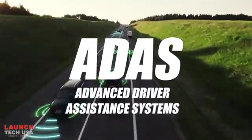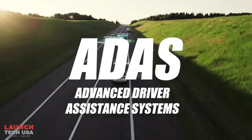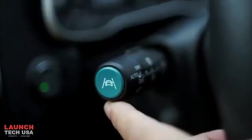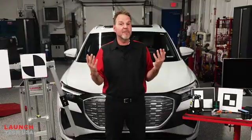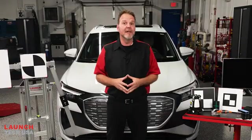ADAS, or Advanced Driver Assistance Systems, are being implemented by all OE manufacturers on vehicles on the road today. Adaptive Cruise Control, Around View Monitoring, Park Assist, Lane Departure Warnings, and Blind Spot Monitoring are systems that allow us to be more efficient drivers on the road and prevent collisions.